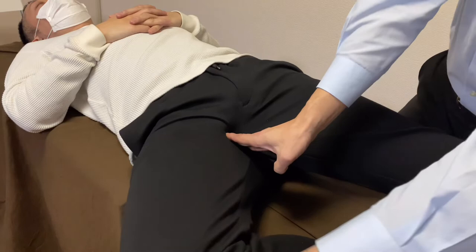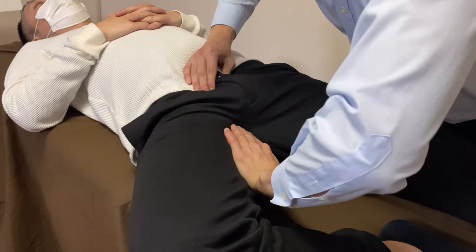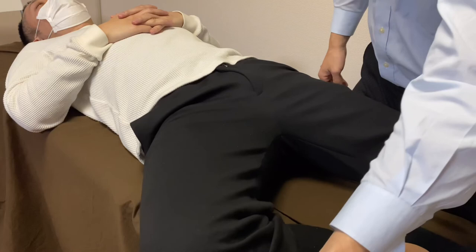I connect with the obturator foramen and the pelvis. Good movement check — very nice. Before treatment his range was like this much, and now he can open his hip very nicely.